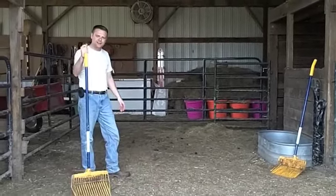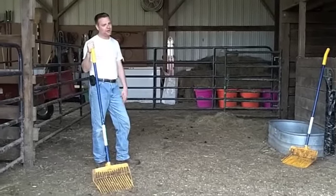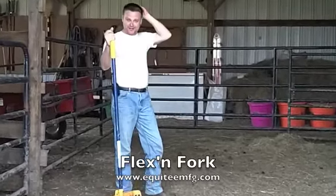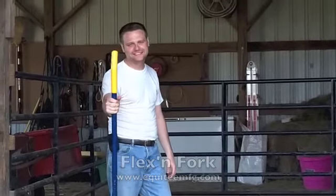They're not paying me to say this. When I find a good quality product, I like to stand behind it because, in my opinion, quality products are just not around too much nowadays. So this is the Flex'n Fork — highly recommend it. I'll see you next time. Bye.